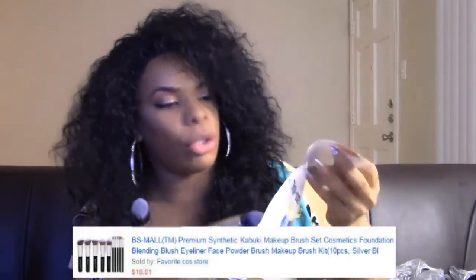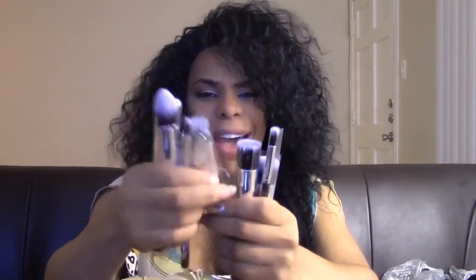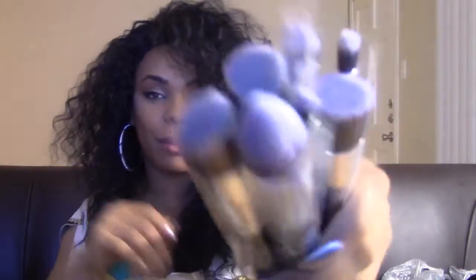It looks even prettier in person. You know what every brush does — me, I just use my brush for whatever I want. But you get a lot of brushes. This is the ten-pack and I paid ten dollars, so it's kind of like a dollar for each brush.